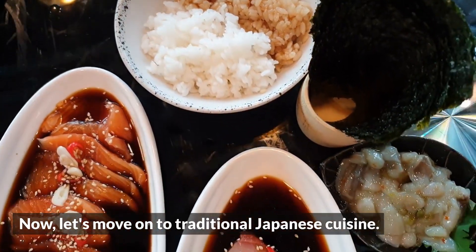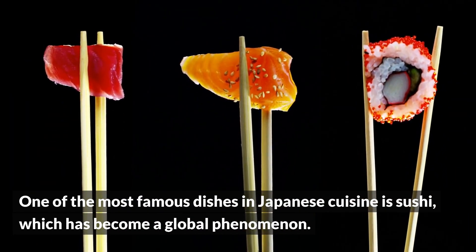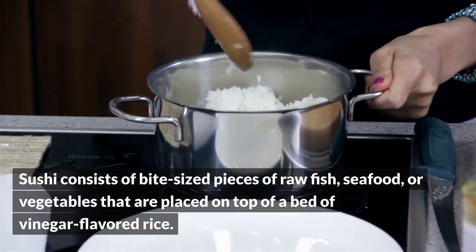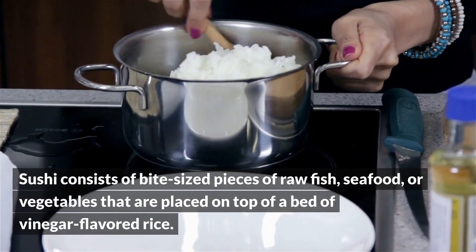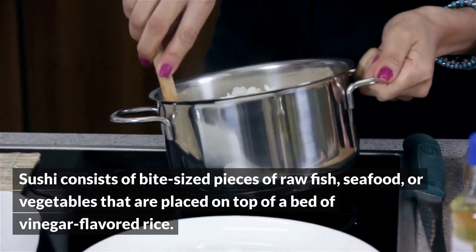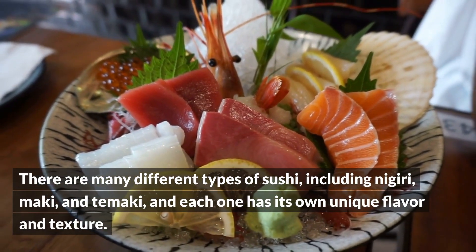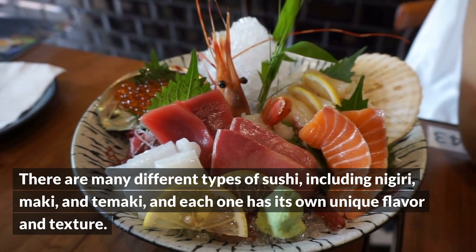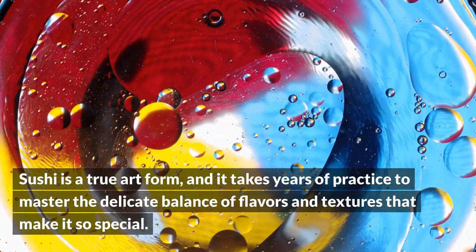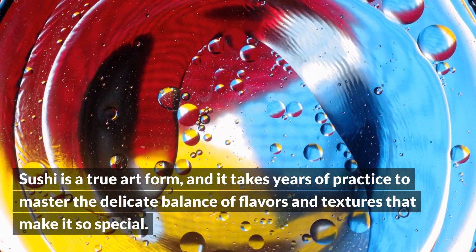Now, let's move on to traditional Japanese cuisine. One of the most famous dishes is sushi, which has become a global phenomenon. Sushi consists of bite-sized pieces of raw fish, seafood, or vegetables placed on top of a bed of vinegar-flavored rice. There are many different types of sushi, including nigiri, maki, and tamaki, each with its own unique flavor and texture. Sushi is a true art form, and it takes years of practice to master the delicate balance of flavors and textures that make it so special.